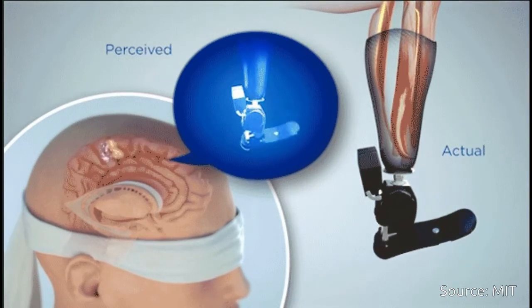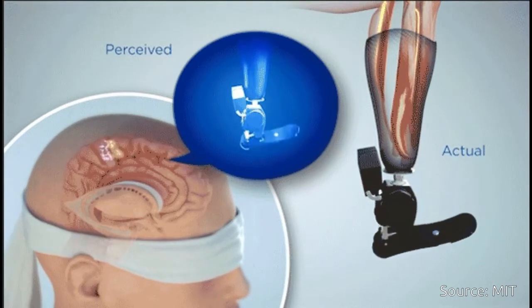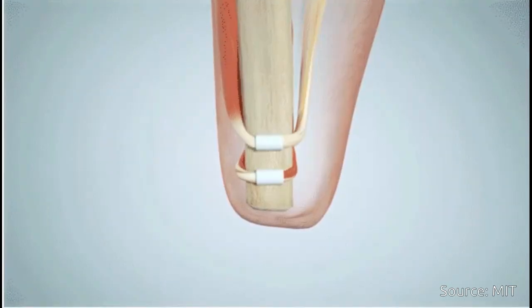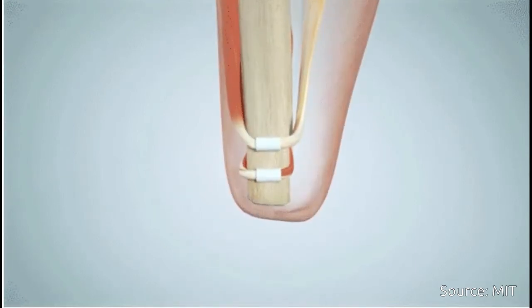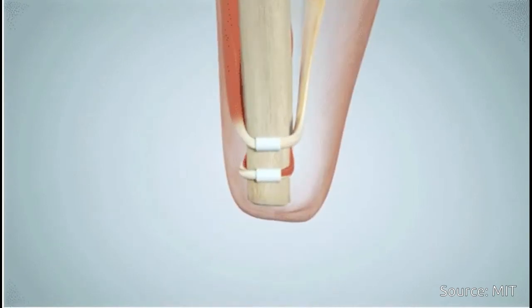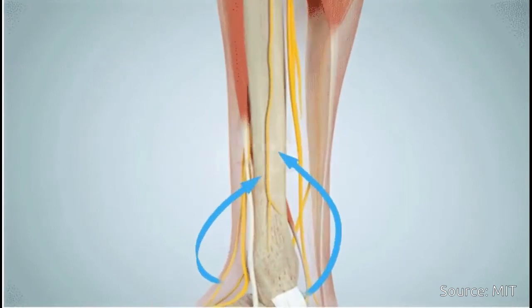The AMI was validated in extensive preclinical experimentation at MIT prior to its first surgical implementation in a human patient at Brigham and Women's Faulkner Hospital. In a paper published in Science Translational Medicine, the researchers described the first human implementation of the agonist-antagonist myoneural interface in a person with below-knee amputation.